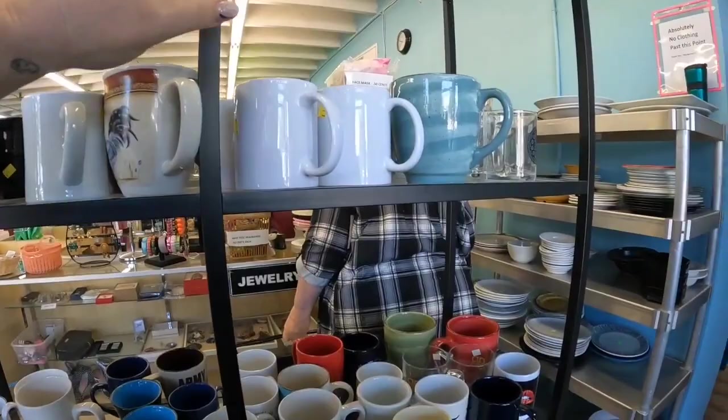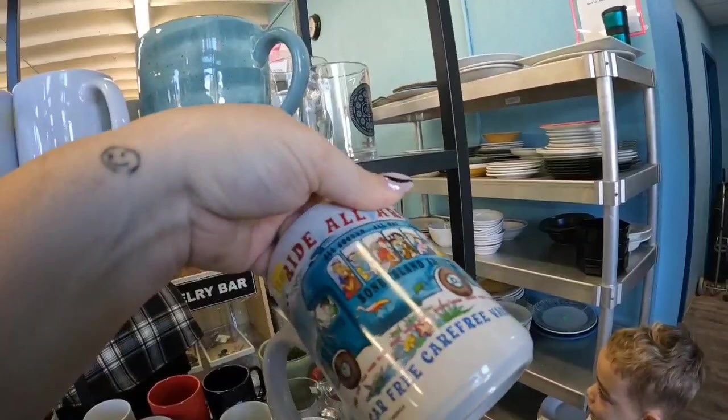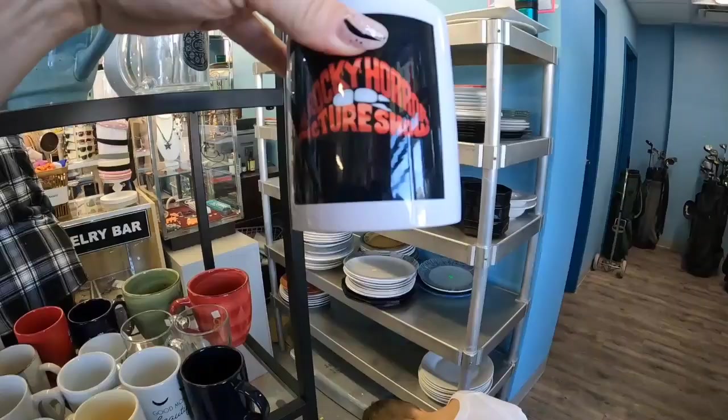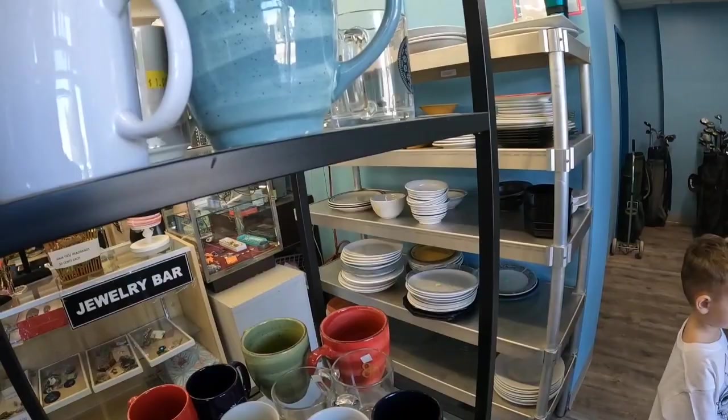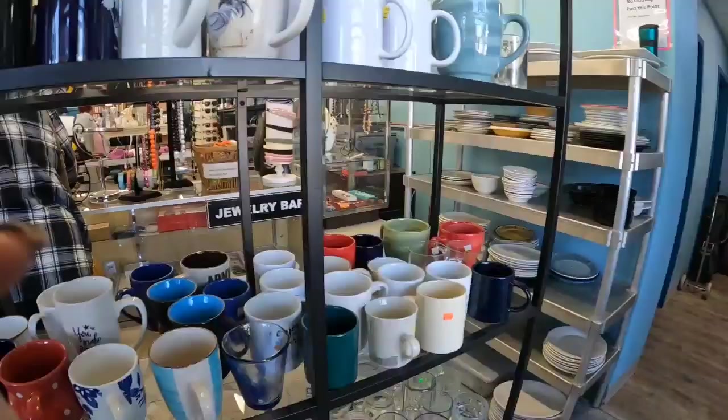When we first went in, the mugs are right there. If you remember, yesterday I found mugs worth $150, so you know I'm definitely gonna be checking the mugs out again. This is a really cool one — it's a Bone Island Shuttle, a little souvenir mug. I don't think it's worth a ton, but I think it will sell for about $15. And then I also saw this Rocky Horror Picture Show mug, probably about the same. For only a dollar, getting $15 is not bad. I thought about the Vineyard one from the Keys but decided to leave that one.